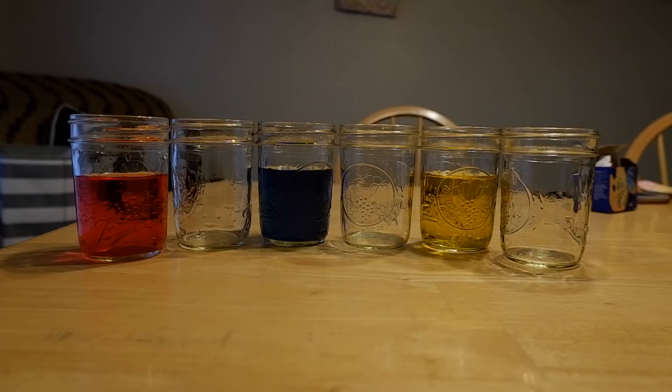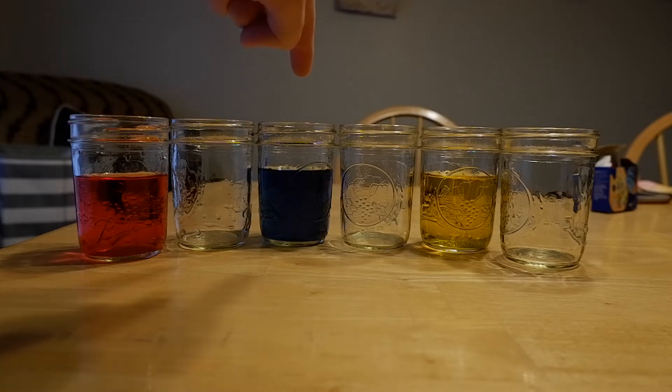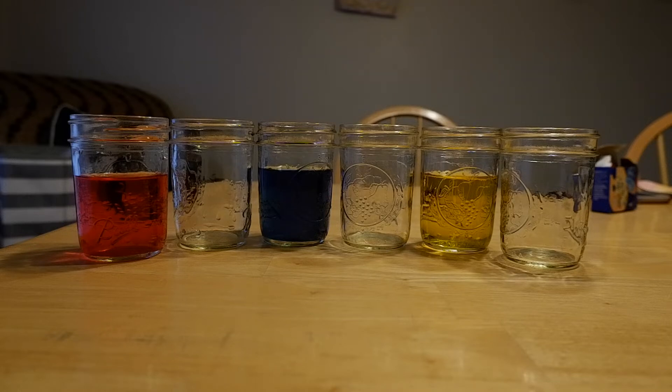Today we're going to do an experiment. As you can see, I have six jars — three of them I filled with water and then put some food coloring in each one. This one is red, this one is blue, and this one is yellow. So what I'm going to do now is mix the colors together — let's see what happens!